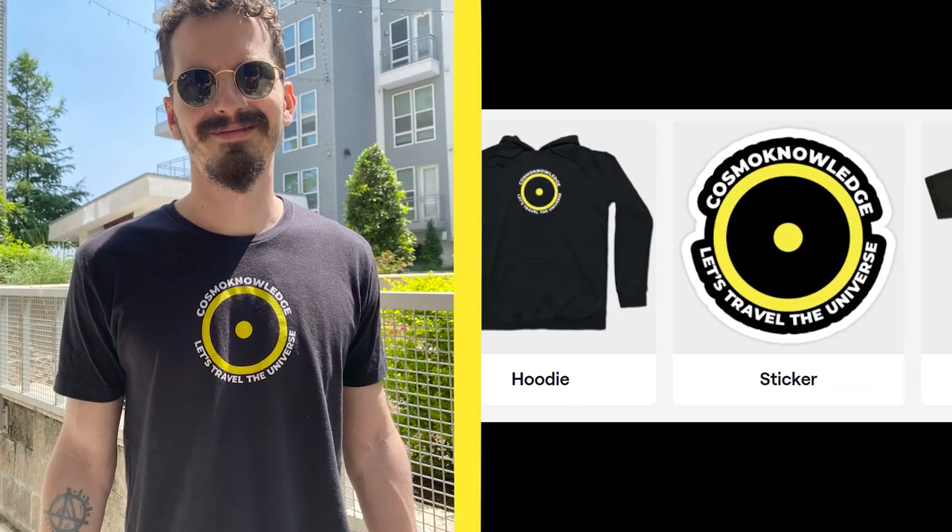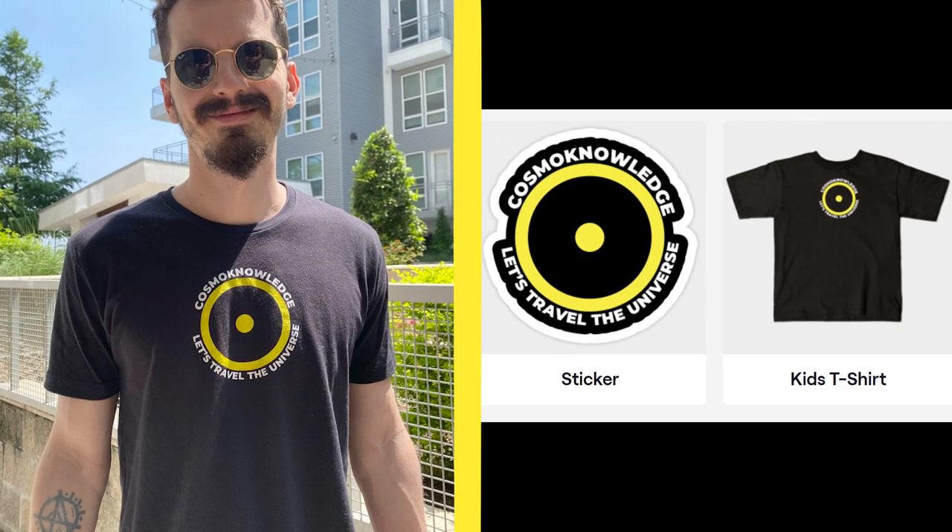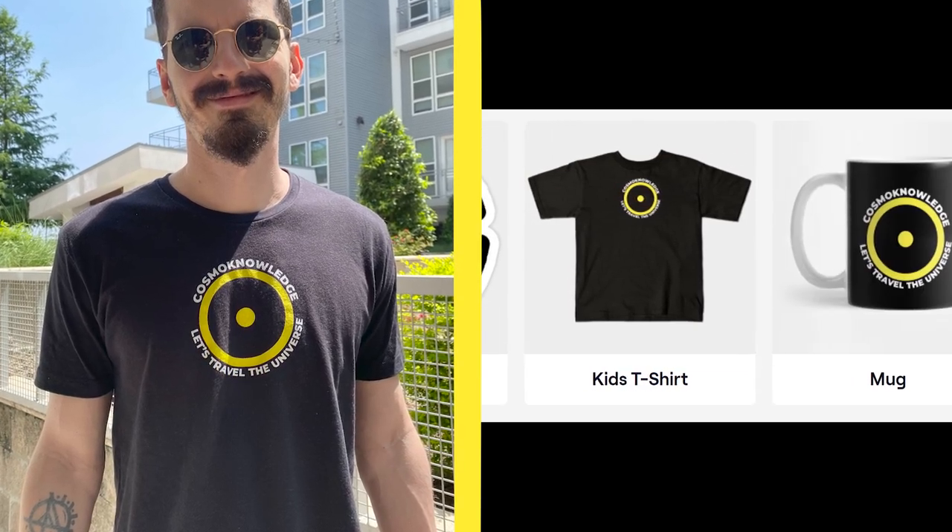Don't forget to check our merch and see if you like something — you will definitely help us keep improving our content. Link in the description. Don't forget to watch the video on the right and subscribe. Thanks for being part of Cosmo Knowledge.